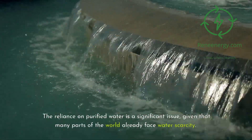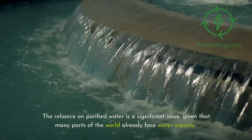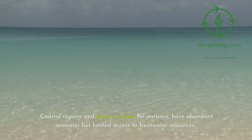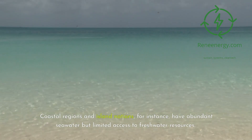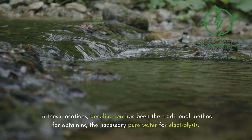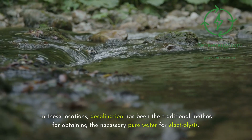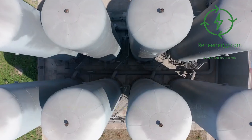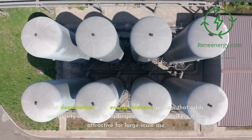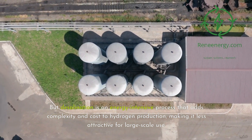The reliance on purified water is a significant issue, given that many parts of the world already face water scarcity. Coastal regions and island nations, for instance, have abundant seawater but limited access to freshwater resources. In these locations, desalination has been the traditional method for obtaining the necessary pure water for electrolysis. But desalination is an energy-intensive process that adds complexity and cost to hydrogen production, making it less attractive for large-scale use.